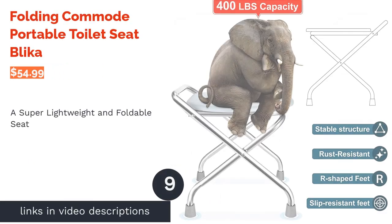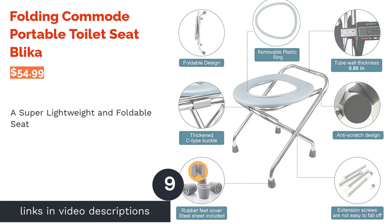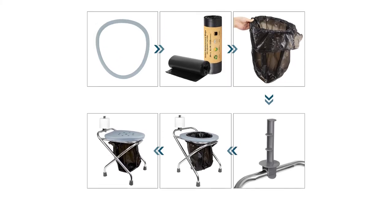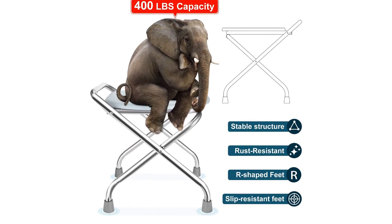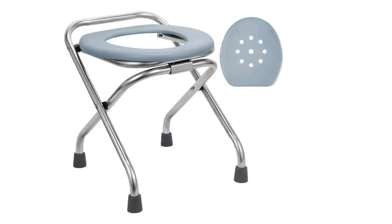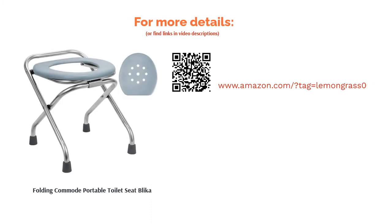The next product is the Folding Commode Portable Toilet Seat by Clicker. This is the best option for hikers and lightweight campers who want a comfortable toilet — just unfold the seat, put a bag on it, and discard the bag every time you use it. Some reviewers didn't like that the ring that secures the bag is sold separately. However, other users loved how sturdy it is. This seat was also a favorite of seniors and people with injuries who have trouble squatting. Plus, it has rubber grips on the feet to prevent slipping.